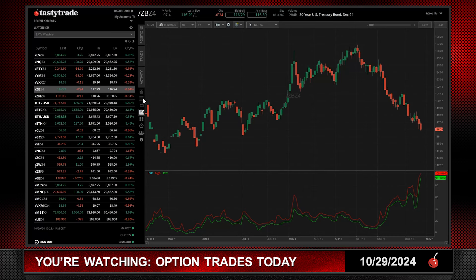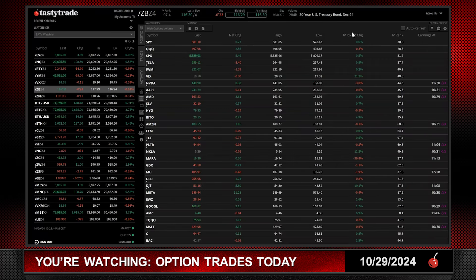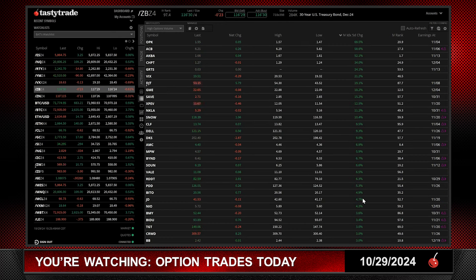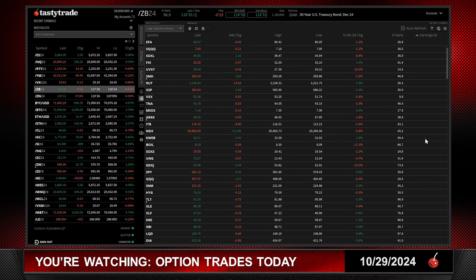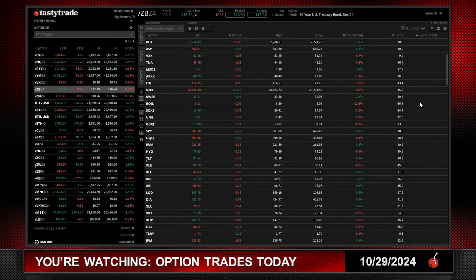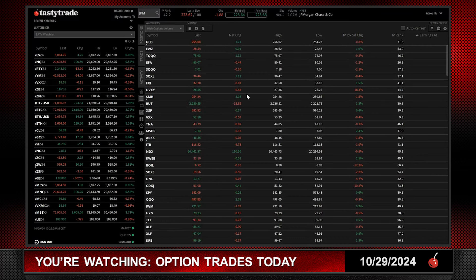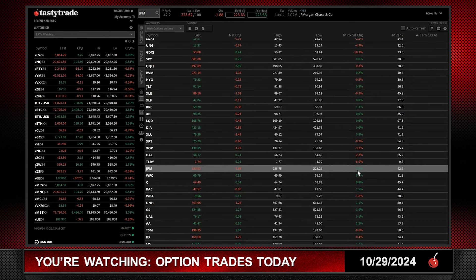Let's look at the equity side of things. Like I always do, I like to go to our watch list and look at the IVX five-day change — I want that to be green. But we're going into earnings season, so I click the earnings filter to get rid of all those earnings stocks and look for stocks that have a relative high IV rank and avoid those earnings. One of those stocks I found is J.P. Morgan. IV rank is up small, just about half a percentage point, and the IV rank is 42 — nice and elevated.